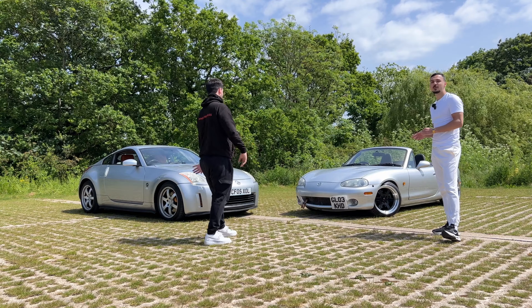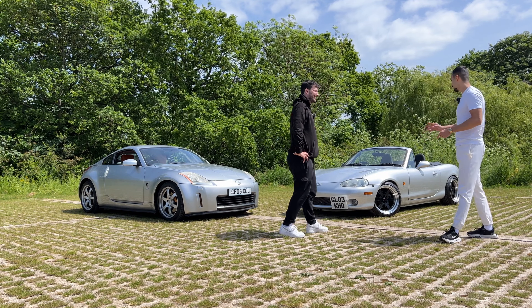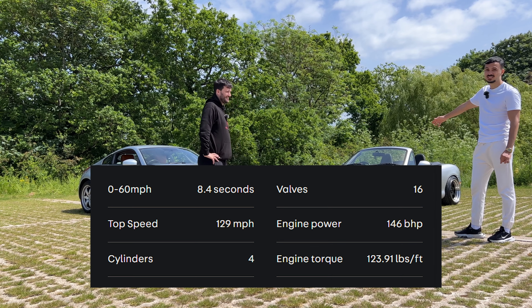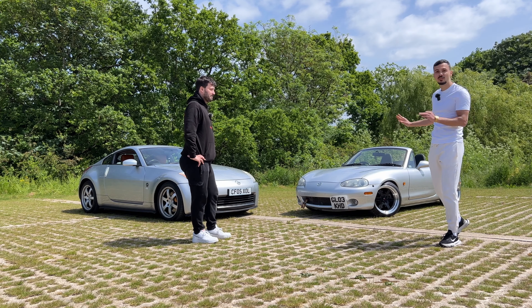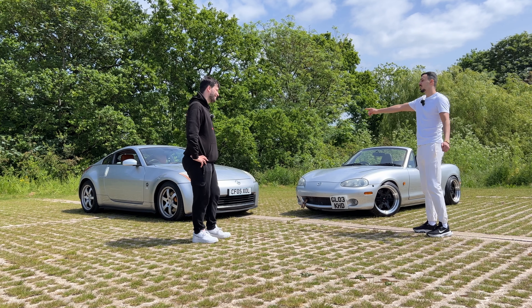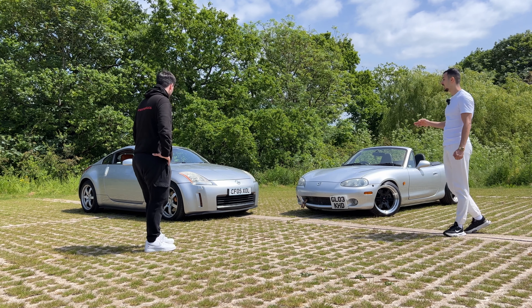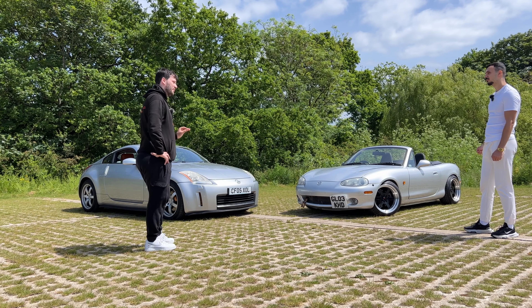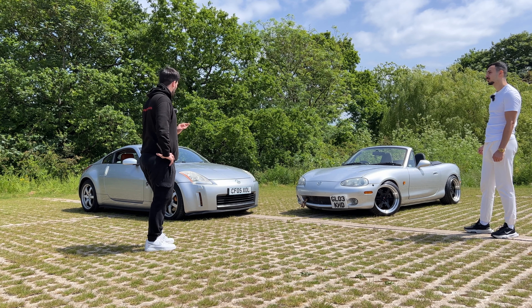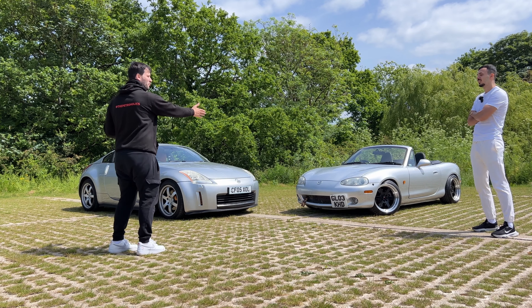The MX5 has 144 bhp from new, and honestly it still feels like it's making 144 — it's held up well. Both cars have issues but this is just an introduction. The MX5 has aged extremely well, though I think it's sitting too high. His 350Z is way too low, and it's currently his daily driver.